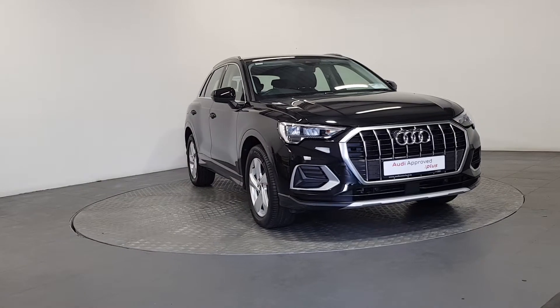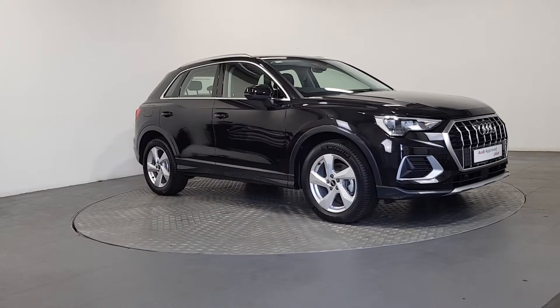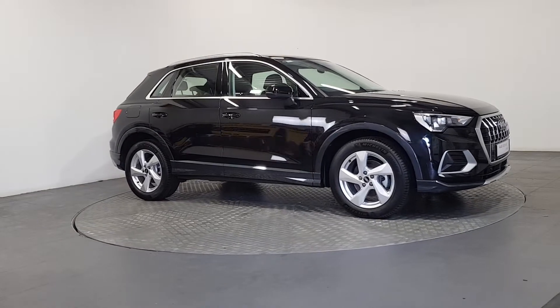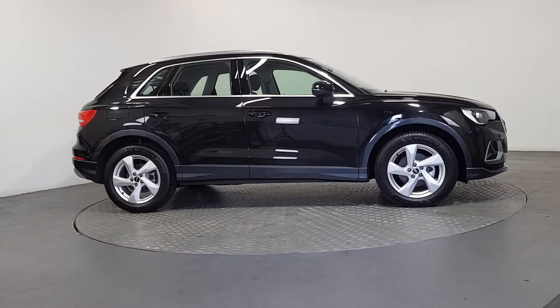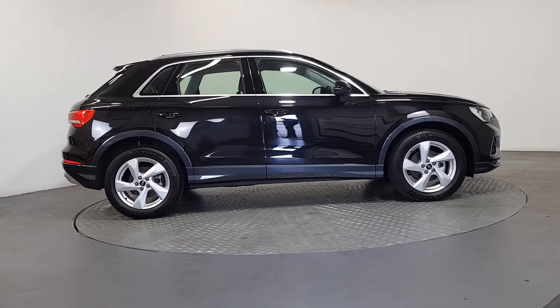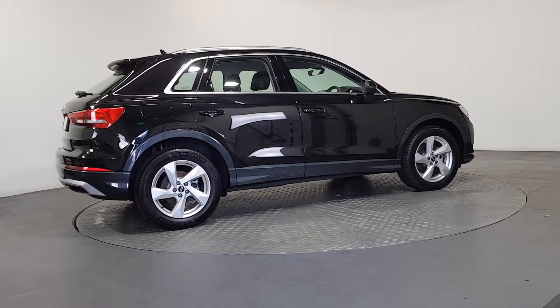An Audi is built to last. That's why our rigorous and comprehensive checks leave nothing to chance. Before becoming an approved used Audi, this vehicle has had to pass a 110-point check. This comprehensive examination is carried out by qualified Audi technicians.